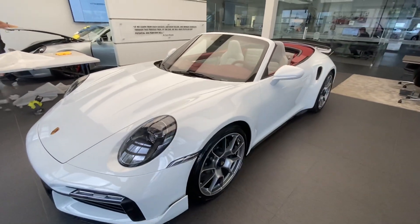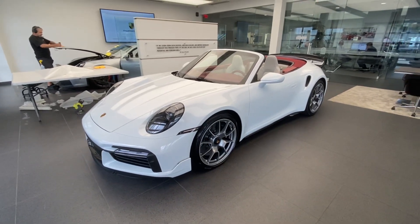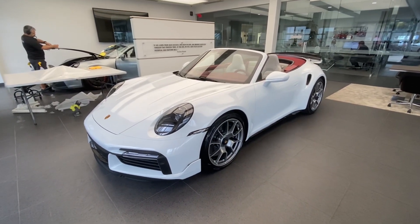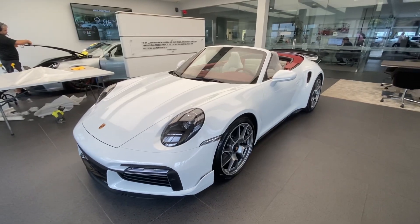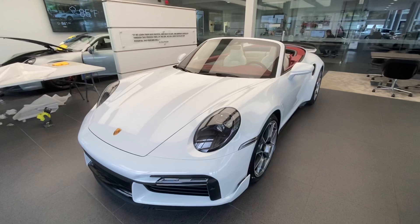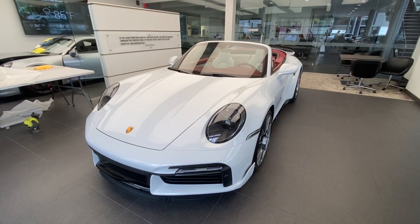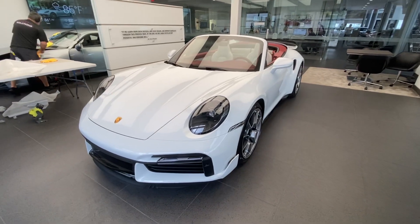640 horsepower from its twin-turbo flat-6 3.8-liter displacement, connected to the active all-wheel drive system through an eight-speed PDK dual-clutch transmission. Incredible performance level — you've seen all the videos of the 911 Turbo S accelerating against many exotic cars and even hypercars. The performance level of the 911 Turbo S of the latest generation is just incredible.